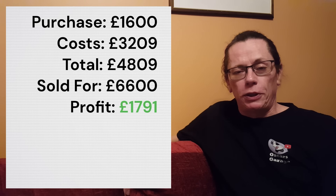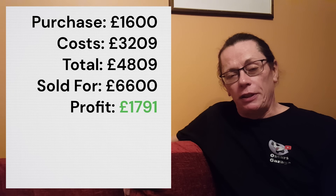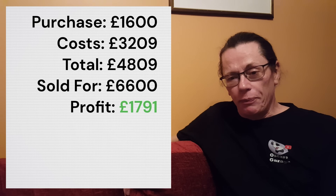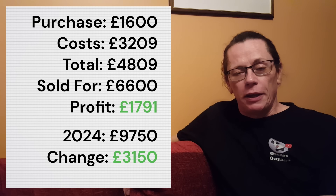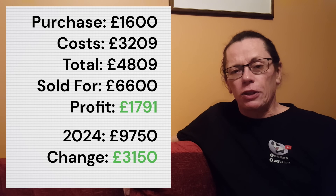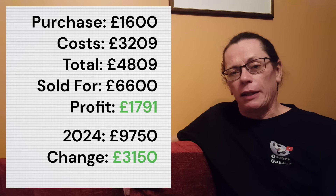Fast forward to 2024 and using my usual baseline of Practical Classics Magazine Condition 1, their recommendation is that car should now be worth £9,750. That would give an increase in value of £3,150 since the programme. It has gone up a little bit, but not as much as we've seen with some of the other cars recently.